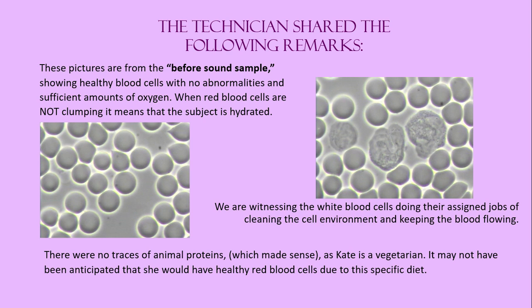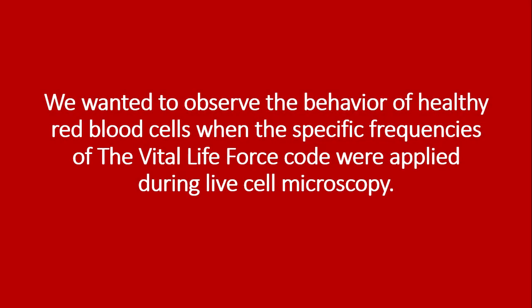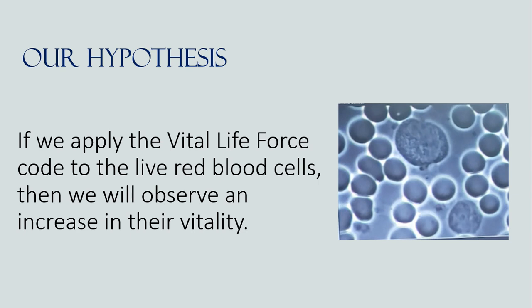It may not have been anticipated that she would have healthy red blood cells due to this specific diet. Here was our plan for the investigative research. We wanted to observe the behavior of healthy red blood cells when the specific frequencies of the vital life force code were applied during live cell microscopy. Our hypothesis: if we apply the vital life force code to the live red blood cells, then we will observe an increase in their vitality.